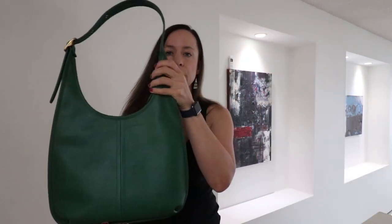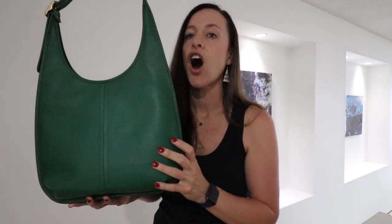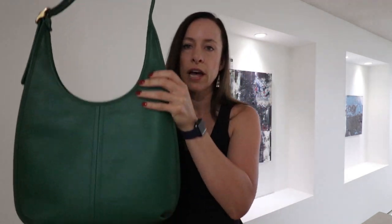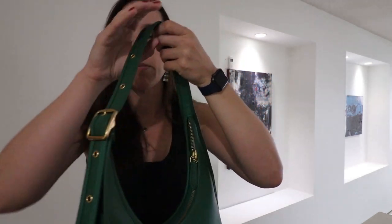My most recent purchase from Coach is this next bag. I didn't even know I really wanted it, and then I started using it and it is amazing. It is my Ergo 33 Shoulder Bag in green. You guys, this bag rocks — it's awesome. It's so lightweight. It's gorgeous with the brass and the green. I am a big fan of the green that Coach has.